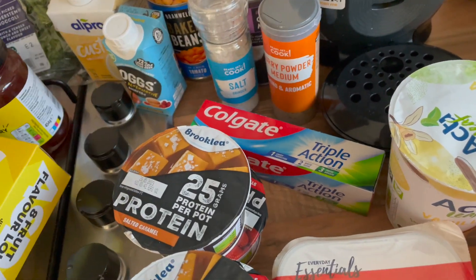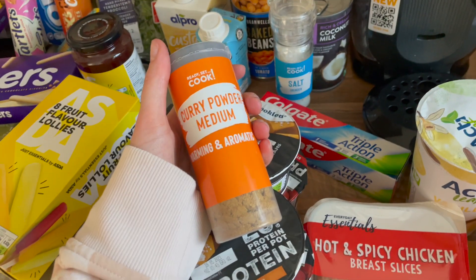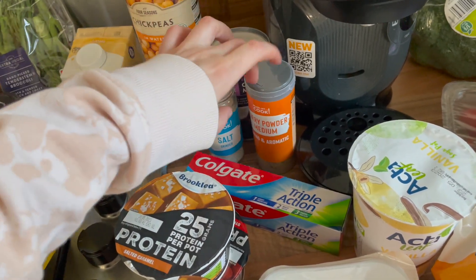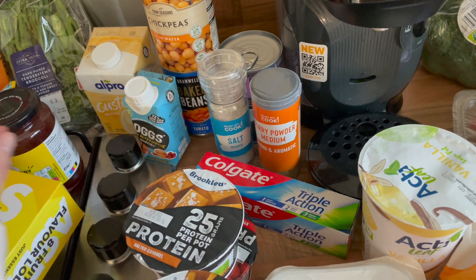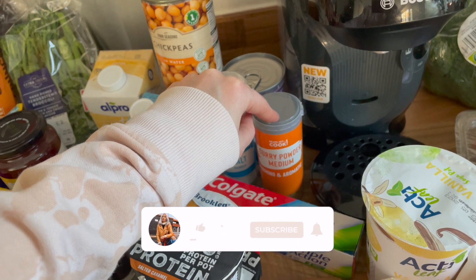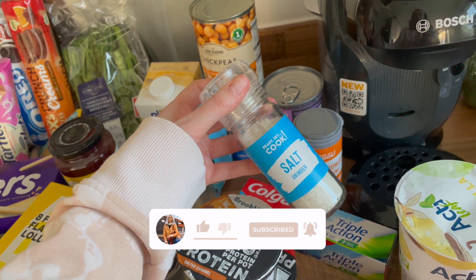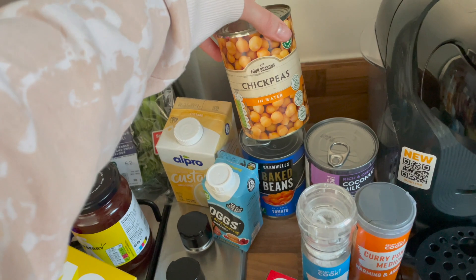We picked up some toothpaste for 99p — triple action — I love the taste of it. We've got some curry powder, medium spice, because I needed it for my meal plan. My coach does my meal plan and workout plans and there's always curry powder in the curry recipes. Also got some salt because we ran out — it was £1.35. I couldn't believe it used to be about 69p.